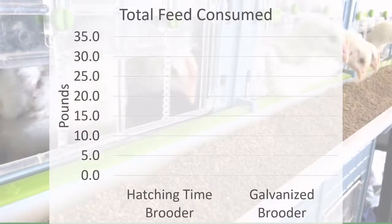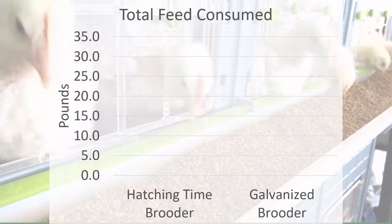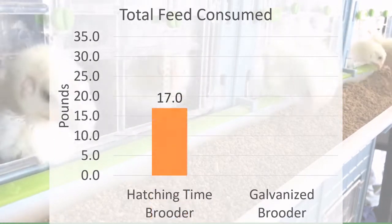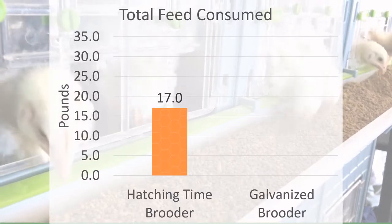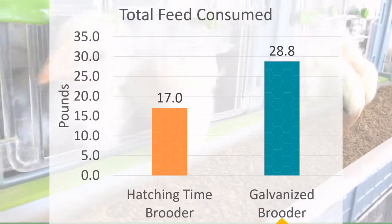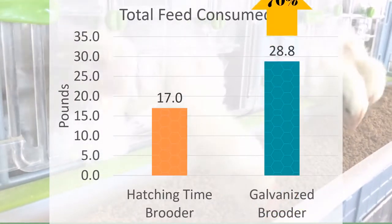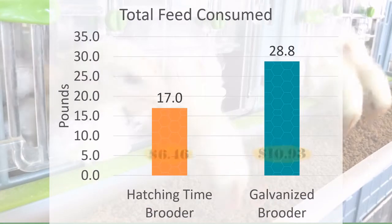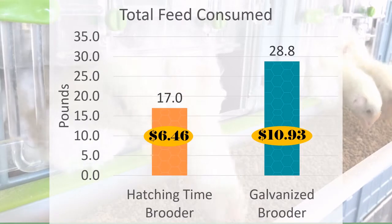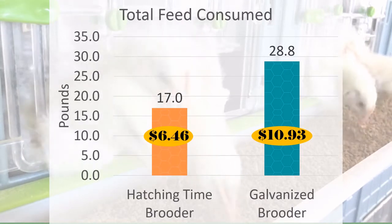Now let's compare the total amount of feed consumed in each system for the three-week period. We took the average of the number of pounds eaten by the four levels of the Hatching Time brooder, and it was 17 pounds. The chicks in the galvanized brooder ate more, a total of 28.8 pounds — 70% more than chicks in the Hatching Time brooder. In my area of the country, this meant I only spent $6.46 on average to feed one level of the Hatching Time brooder, and $10.93 to feed chicks in the galvanized brooder.